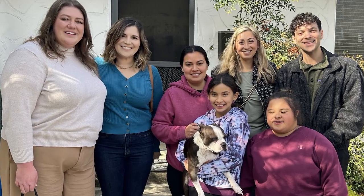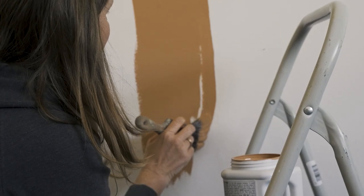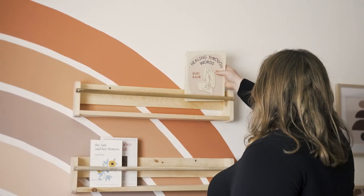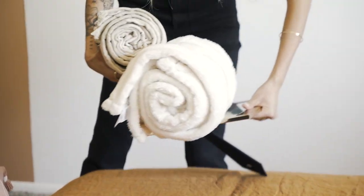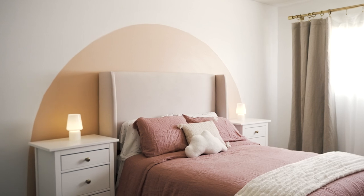Our design team worked really hard to make sure that each of the girls' rooms was representative of each of their own amazing personalities, so we had a lot of fun with special touches. We also worked with local vendors to make sure we were able to provide them a full makeover complete with closets, bedding, and paint. We were so grateful for all of the donations we received and can't thank the community enough for your support. This wouldn't have been possible without your help.